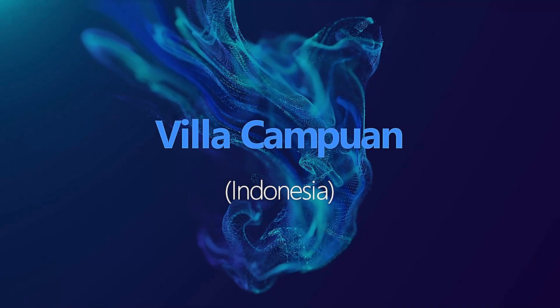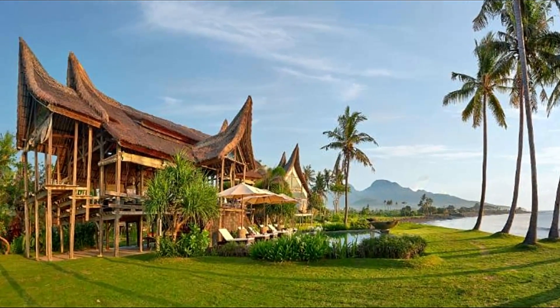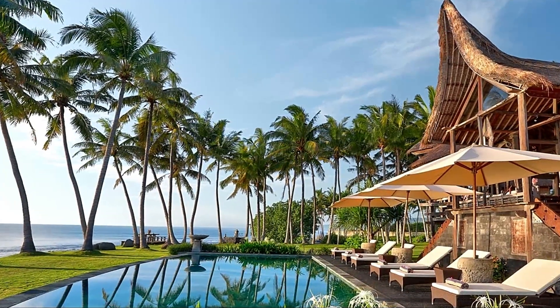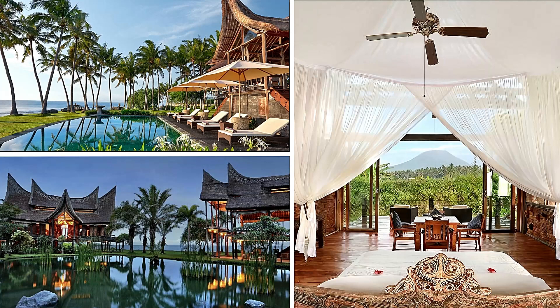Villa Campuan is a luxurious villa located in Bali, Indonesia. It's designed in a traditional Balinese style, with open-air living spaces and stunning views of the surrounding landscape. It's a great example of how modern design can be seamlessly integrated with traditional architecture.